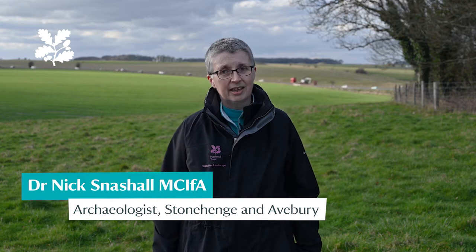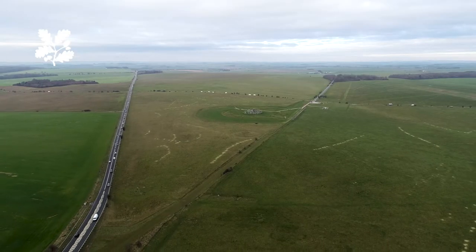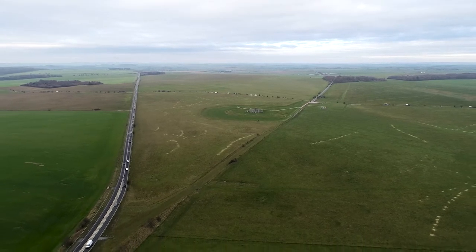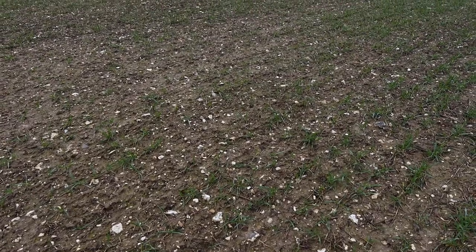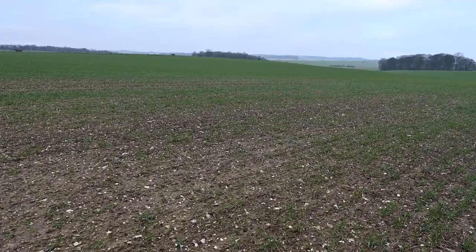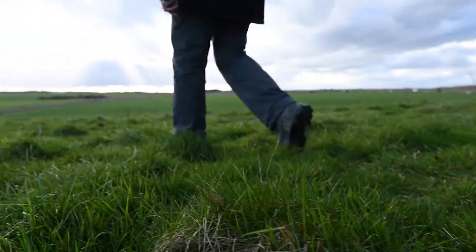I'm really pleased to be able to say that after caring for this landscape for almost a century, we're taking another 170 hectares of it into our care. One of the problems with this landscape is that for many years much of it has been under cultivation, and ploughing can be hugely damaging for the archaeology beneath our feet, year on year destroying more and more of it.